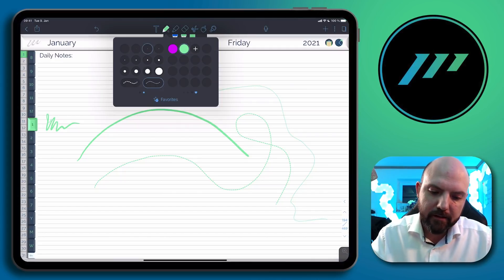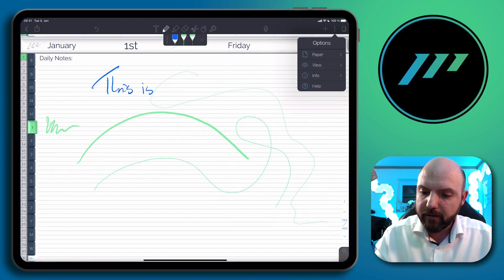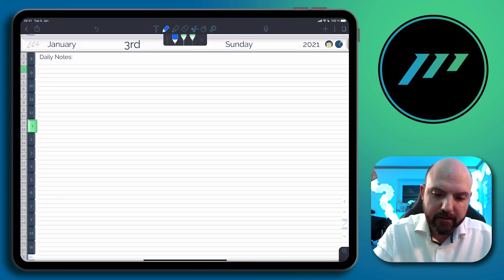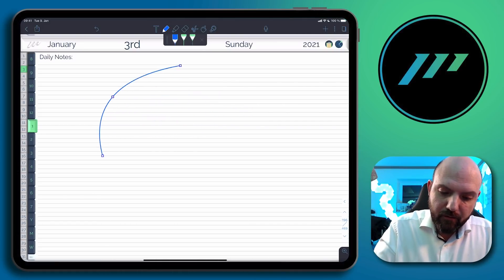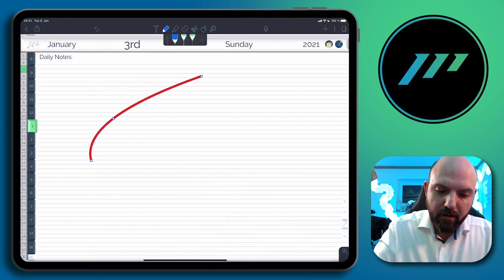I really like the way how everything is integrated — they really made a great job here. You can scroll vertically, but you also can switch to single page and scroll horizontally. Now let's see how they integrated the straight line feature. You just draw and hold, and then you can edit it afterwards — you can style it, change the thickness. That's really something missing in a lot of note-taking apps.